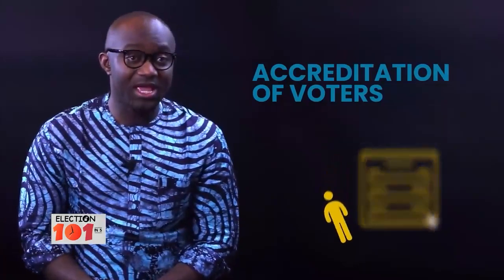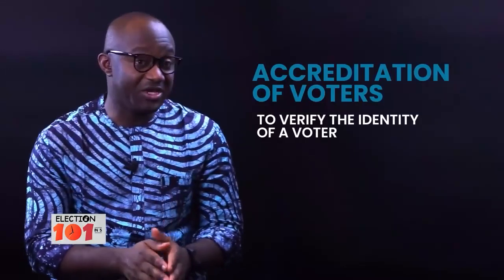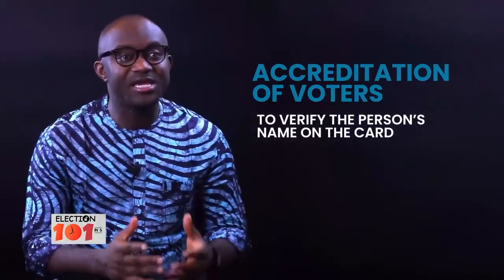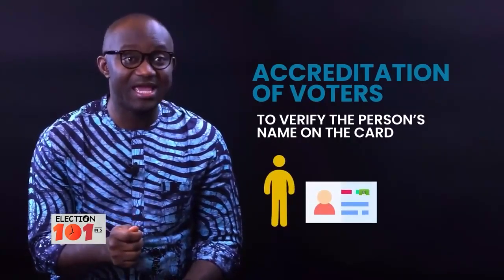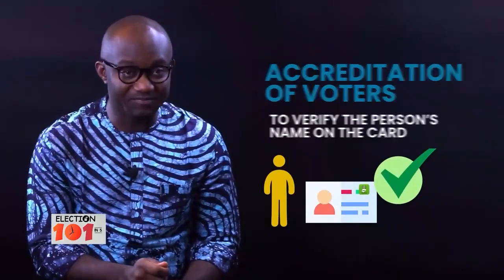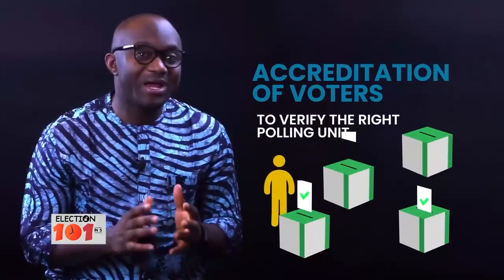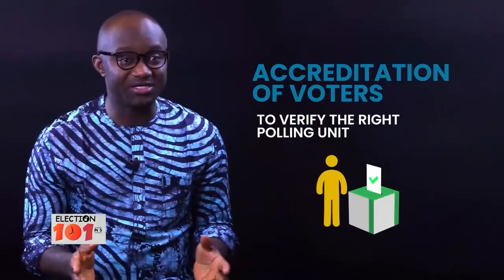The second goal is accreditation is used to verify the identity of a voter either using their fingerprints or the official identity. Number three, accreditation is used to verify that the person presenting a PVC is the person whose name appears on the card. And the fourth goal is that the accreditation of voters is used to determine whether a voter is in the right polling unit where he or she has been assigned to vote.